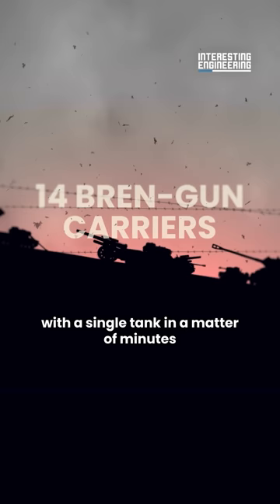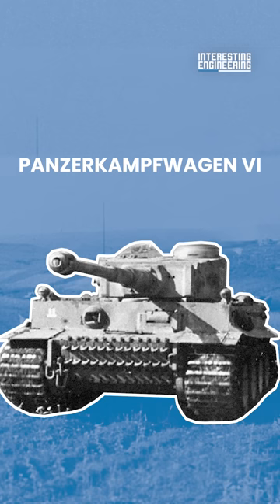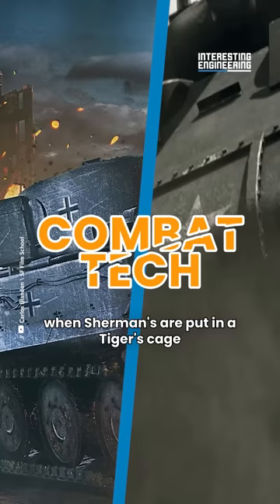That tank was none other than the Panzerkampfwagen VI, better known as the Tiger I. This is Combat Tech, and in this episode we will see what happens when Shermans are put in a Tiger's cage.